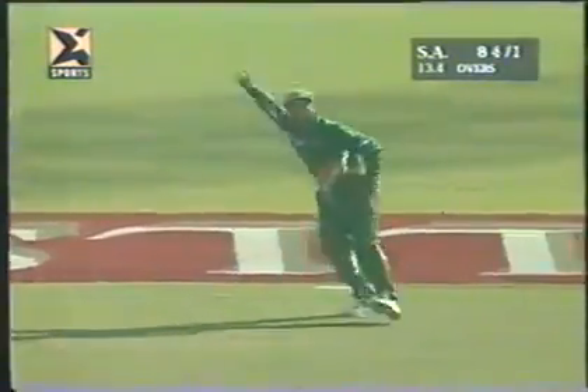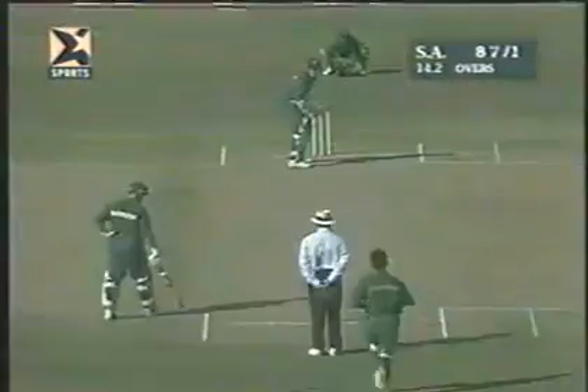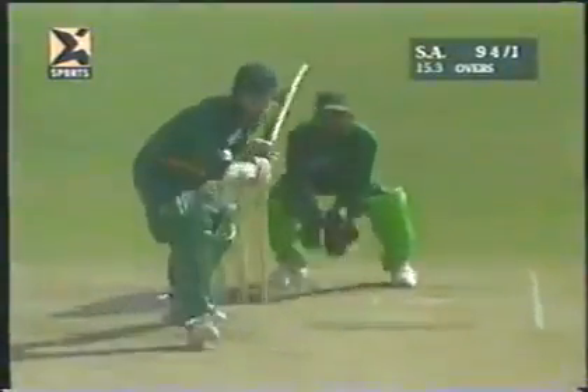Oh my goodness, he got away with that — lucky, but very well fielded by Moin. Kirsten with a tremendous blow right over the top early on. Both these fellows aren't messing around — they almost just stand and deliver. They've really set up the challenge for the Pakistan bowlers from the start.